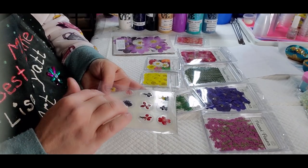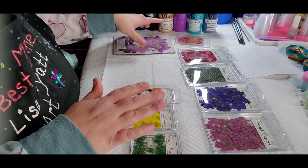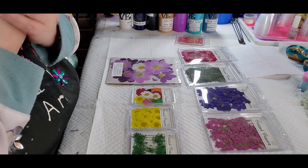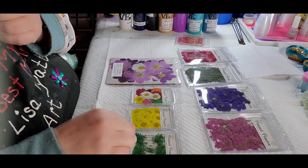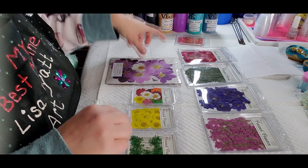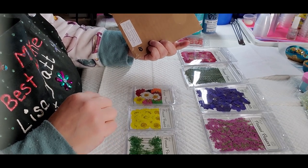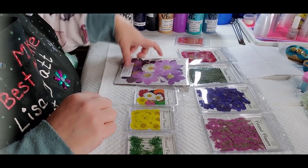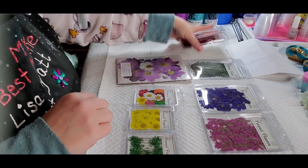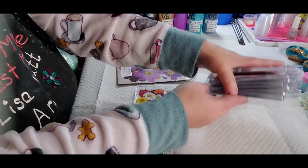So yeah, I just wanted to show you that if you guys are interested and you are struggling with pressing and drying out flowers, go check them out. I believe the website is naturespressed.com.